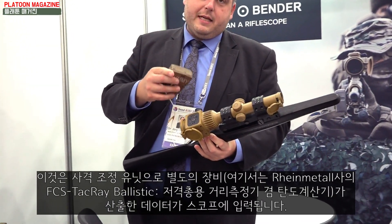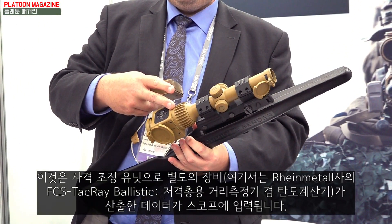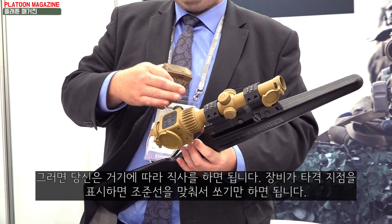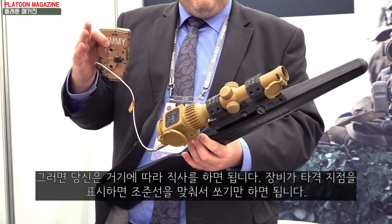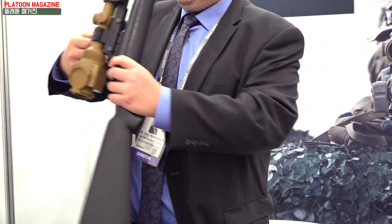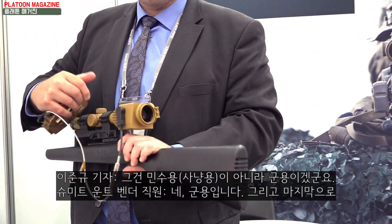This is a fire control unit where you can bring data from external devices inside the scope. You get the direct fire solution shown, giving you a point of impact — you just bring the reticle to the target to hit. This is a military product, not a civilian one.